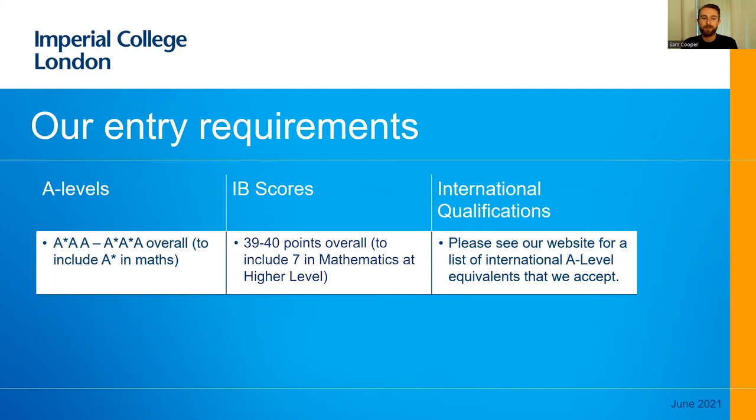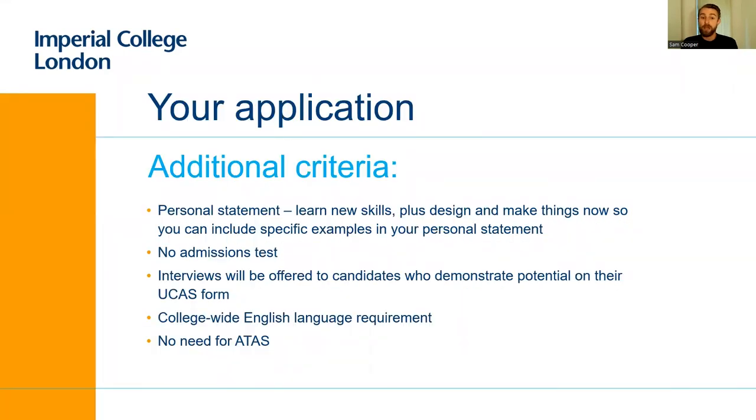If all of that sounds of interest and you'd like to come, these are our requirements. If you're studying A-levels, you'll need at least an A-star and two A's, and that A-star needs to be in mathematics. The two other grades can in principle be in any other subject, although we have preferences towards subjects that align well with our course — more information is on our website. We also have specified scores for all other qualifications, including IB and various other international qualifications. For your personal statement, we're really looking for you to demonstrate not only an interest in the subject but that you've actually made an effort to learn new skills, deploy those skills, make things, and perhaps even enter them into competitions or have them tested externally.